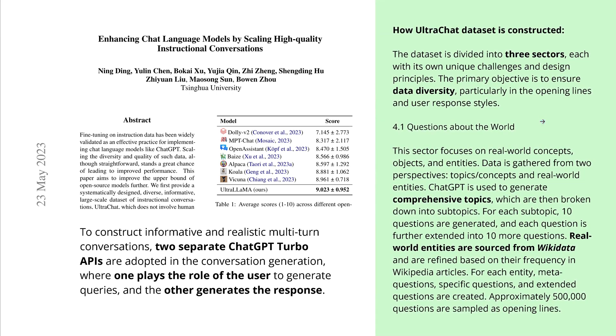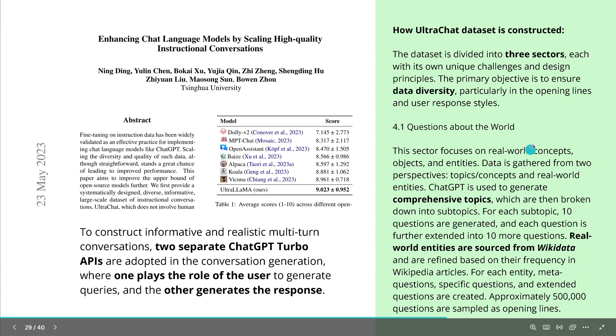They have three main points to ensure data diversity. First, they take data from real-world entities — Wikidata, Wikipedia — and use this real-world context as input. ChatGPT is used to generate comprehensive topics, those topics are broken down into subtopics, 10 questions are generated per subtopic, and each question is extended to 10 more questions. Going three levels deep, they end up with about 500,000 questions as the opening lines.